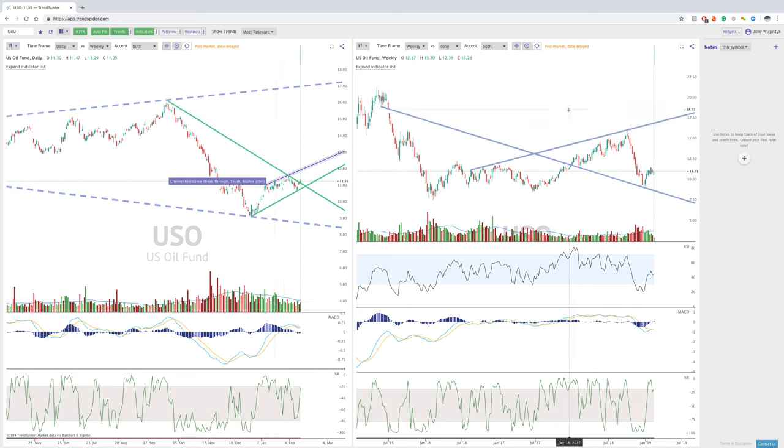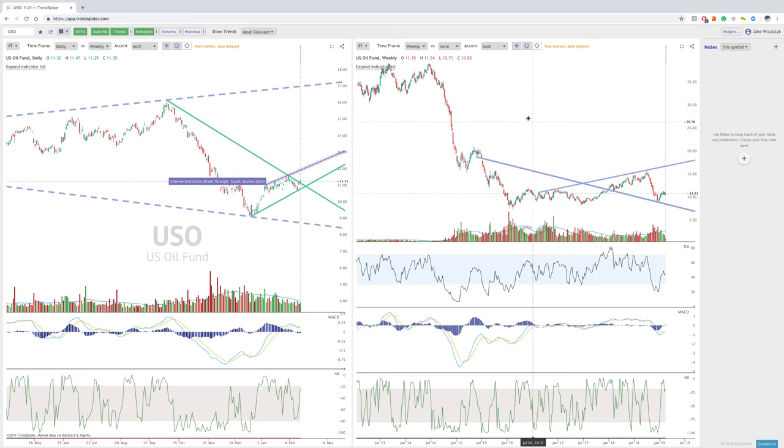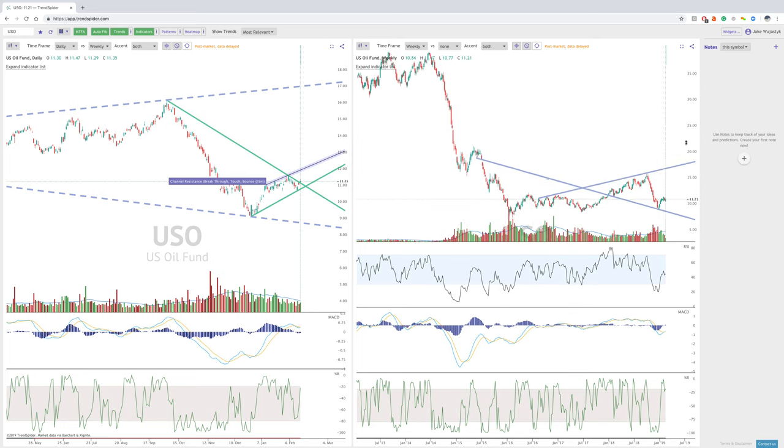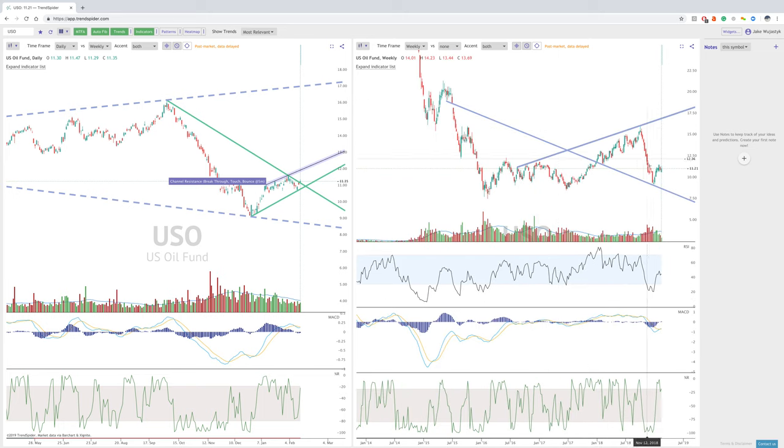On the longer term timeframe, we have bounced out of this oversold area that we were trading in back in December and early January. If we look back, we can see that this oversold condition has really not happened in a while — it really happened back in 2015 when there was a huge move down in oil, just a massive crash. So this does look more like a basic pullback and profit taking.